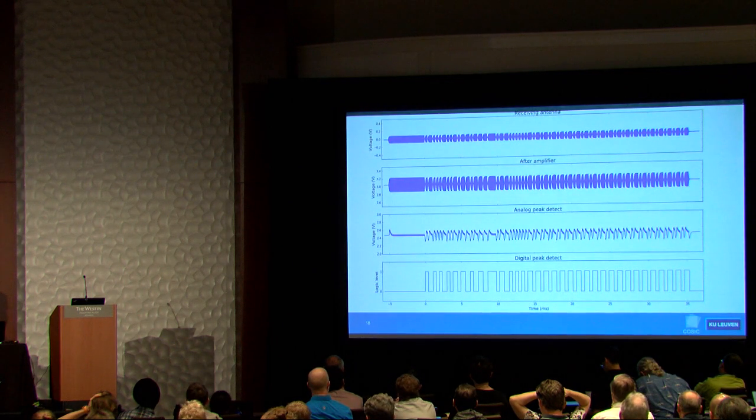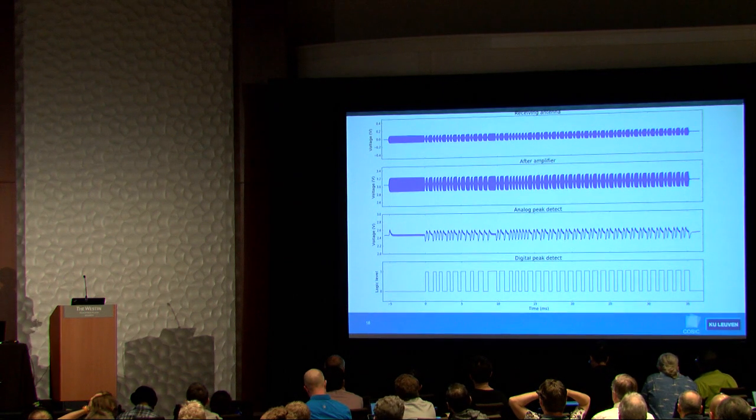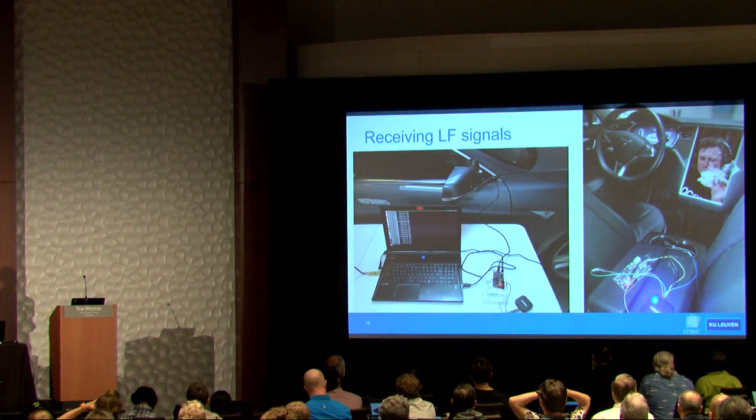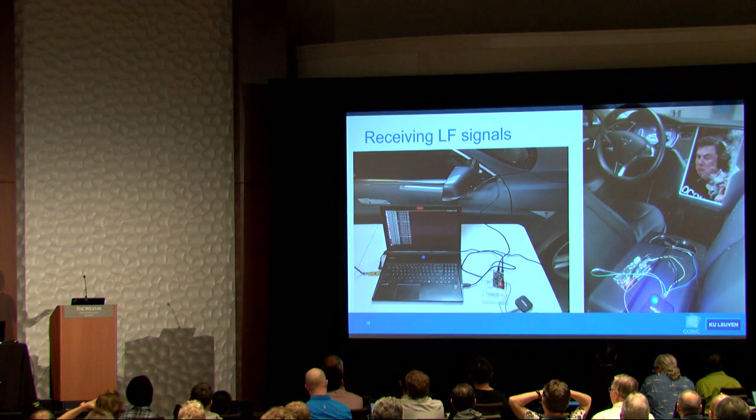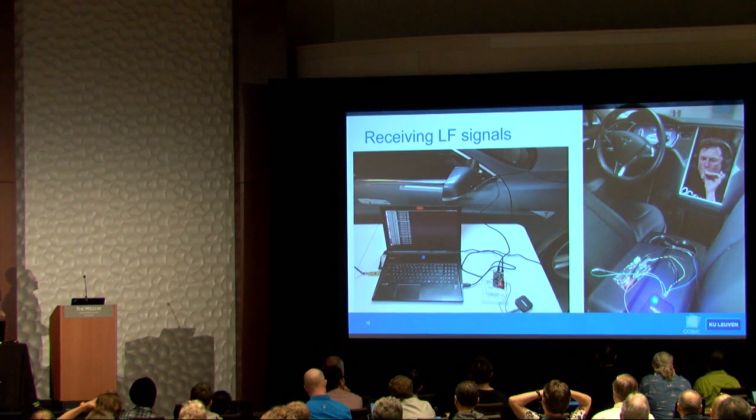The top signal is what the Proxmark antenna actually receives, then it's routed through an amplification stage and an analog peak detect circuit, and the FPGA outputs the bottom signal. Implementing this was a bit of a hassle — I had to spend a few weekends in and around the vehicle, keeping the antenna close to the car's transmitting antennas, which are in the center cup holder and at the rear-view mirrors.